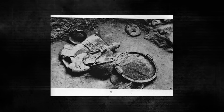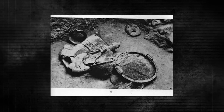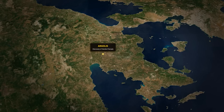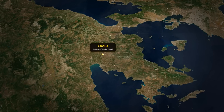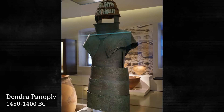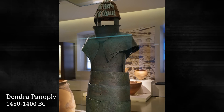Bronze Age warfare is actually very well documented. Archaeologists have found that a lot of the weapons and armor described by Homer were actually used in the Bronze Age. For example, they discovered a fully intact suit of ancient Mycenaean armor at a site called Dendra in the Argolis region of the Peloponnese, dating to around 1400 BC — directly from the Late Bronze Age, very close to the time of the Trojan War and the life of Odysseus.